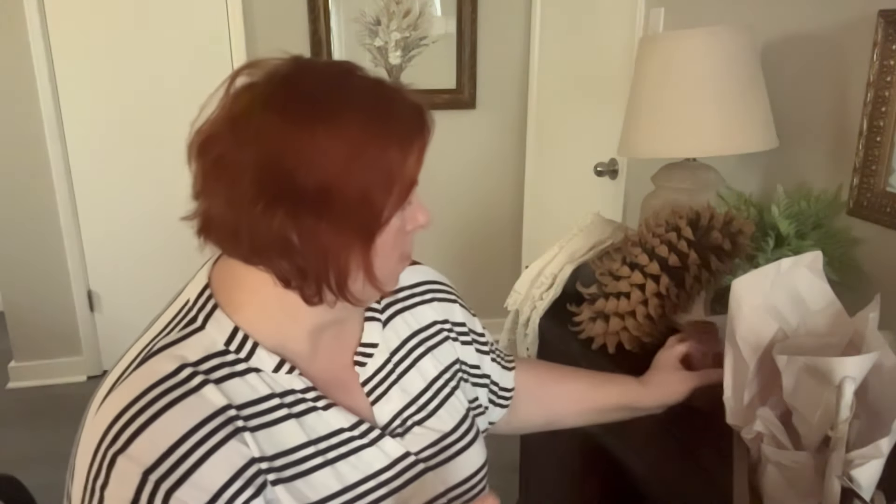I got these candles for $1.29 and thought they were great for fall. I couldn't pass them up — they smell really good.